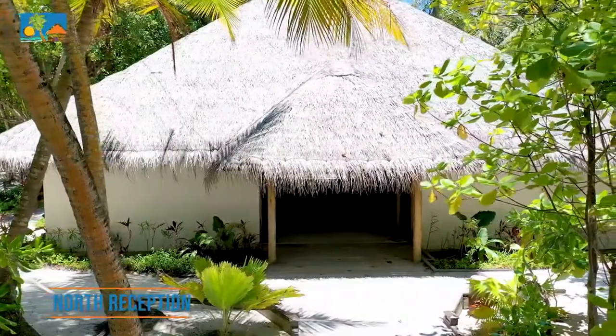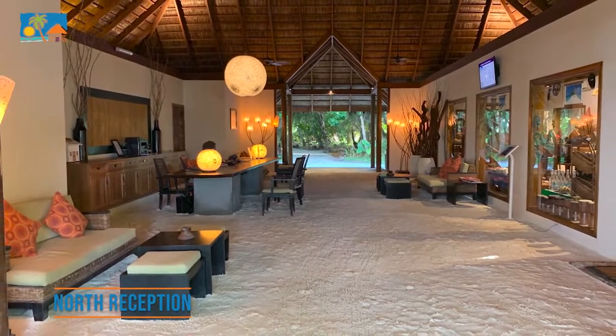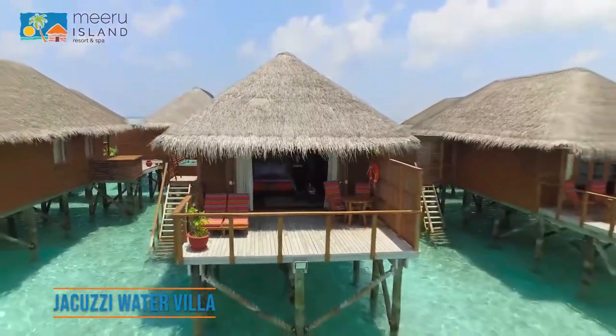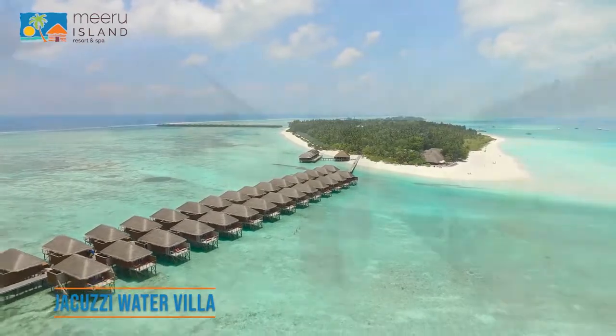Guests staying at the northern side of the island can enjoy the same services as the main reception from 7am till midnight. Out of 77 Jacuzzi Water Villas, 33 rooms are located at the northern tip of the island.